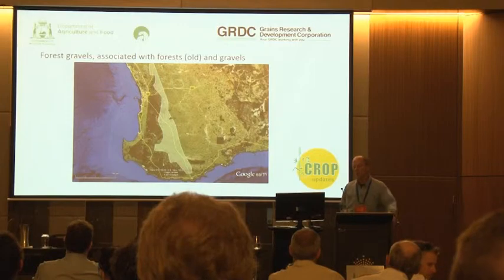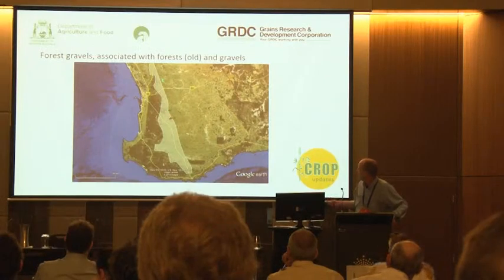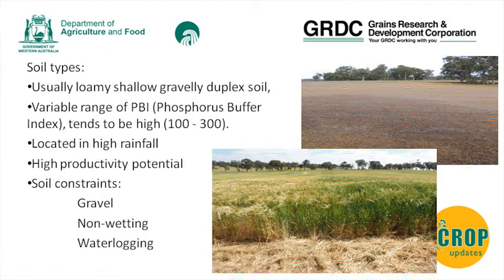When we look at the forest gravels, as Bill pointed out yesterday, it's really focusing on the area of the old forest around the Albany Highway and a bit further up towards 2J. It's quite a large chunk of the agricultural area. The soil types are usually low to shallow gravelly duplexes with a variable range of phosphorus buffer index of 10 to 300, and it's usually located in the high rainfall area.